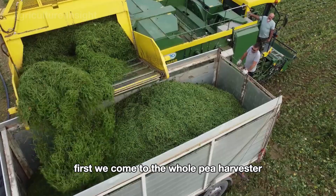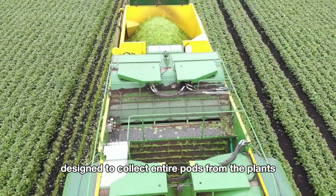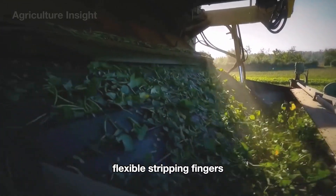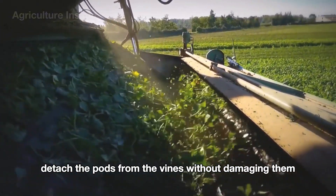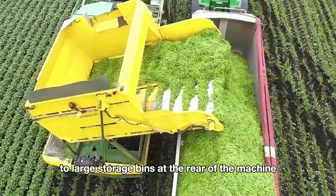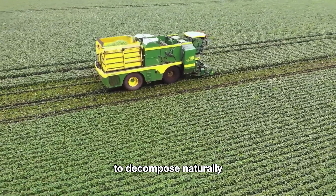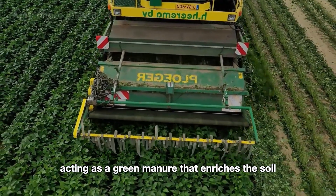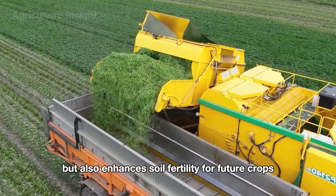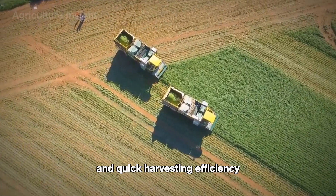Conventional pod harvesters are basic machines designed to collect entire pods from the plants. As they operate, a front-mounted reel system gently guides the pea plants into the machine, where flexible stripping fingers or rotating brushes detach the pods. The collected pods are then transported via conveyor belts to large storage bins at the rear of the machine. Meanwhile, the plant stems and leaves are left behind in the fields to decompose naturally, acting as a green manure that enriches the soil. This approach not only saves farmers from post-harvest cleanup, but also enhances soil fertility for future crops. These machines are particularly popular on large farms due to their lower cost and quick harvesting efficiency.